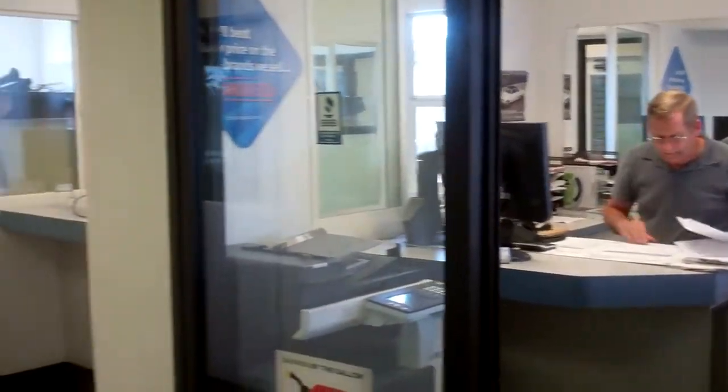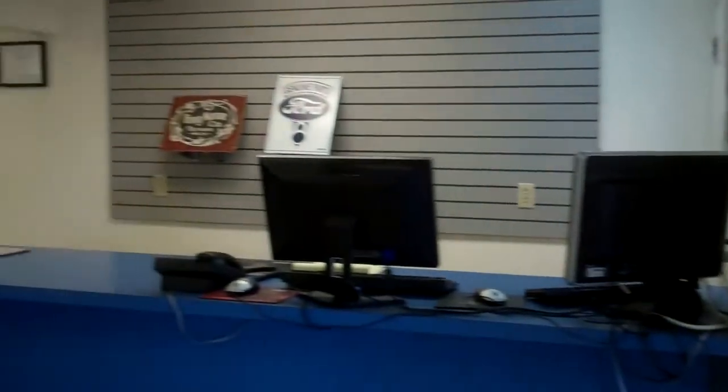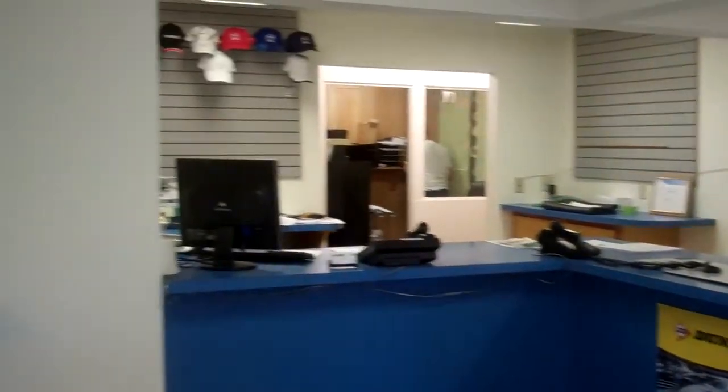As you can see, the service department here with our service advisors write-up areas. We have our parts department all geared up. Everything's ready.